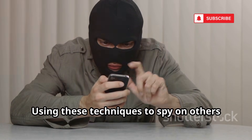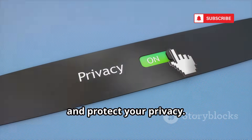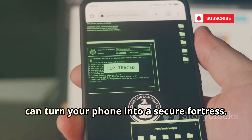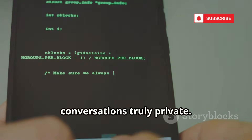Using these techniques to spy on others is illegal and unethical. Our goal is to help you recognize threats and protect your privacy. We're shining a light on the risks so you can turn your phone into a secure fortress. Let's get started on making your conversations truly private.